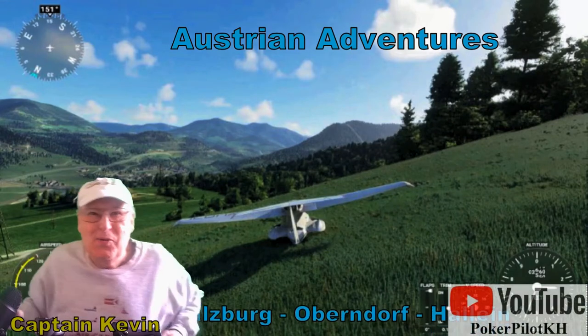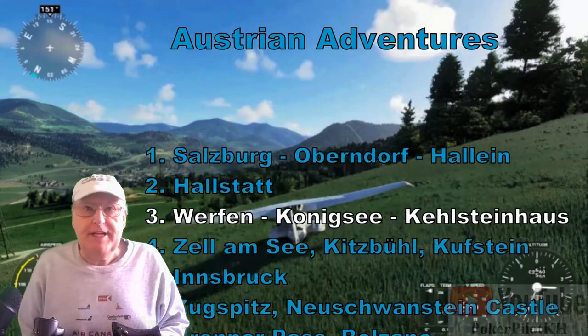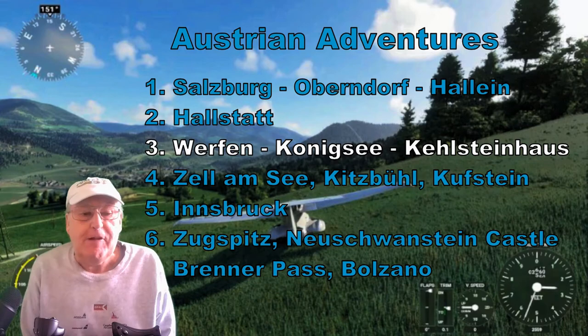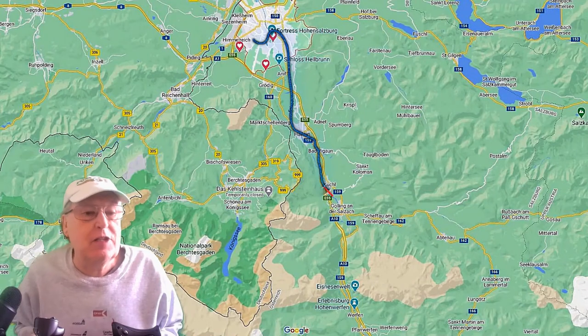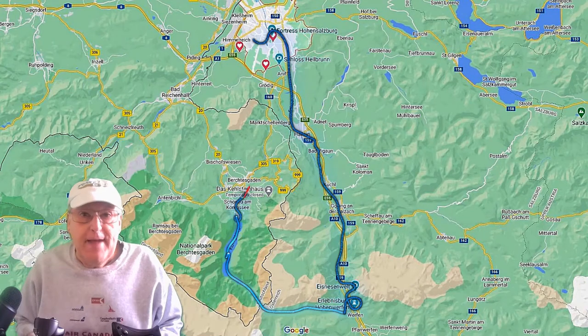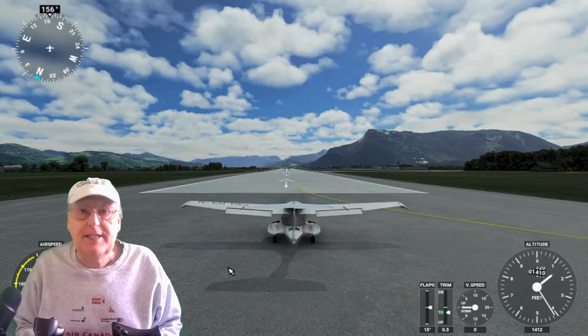Hello everybody, welcome. It's Captain Kevin and this is Austrian Adventures flight number three. Today we go from Salzburg to Werfen and the Königssee, then to the Kehlsteinhaus, Berchtesgaden, and back to Salzburg. Here's the route, flying an Icon A5 on Microsoft Flight Simulator 2020. Let's see how we get on.